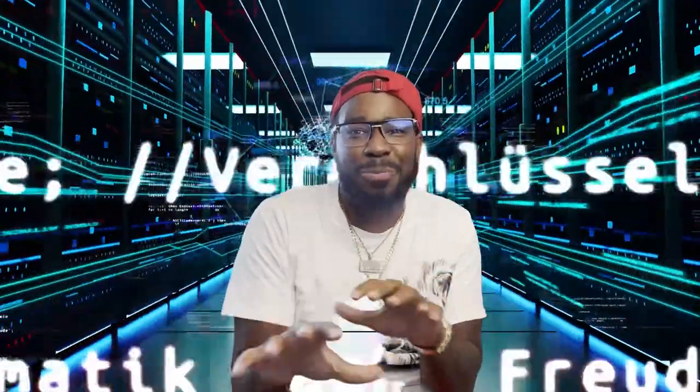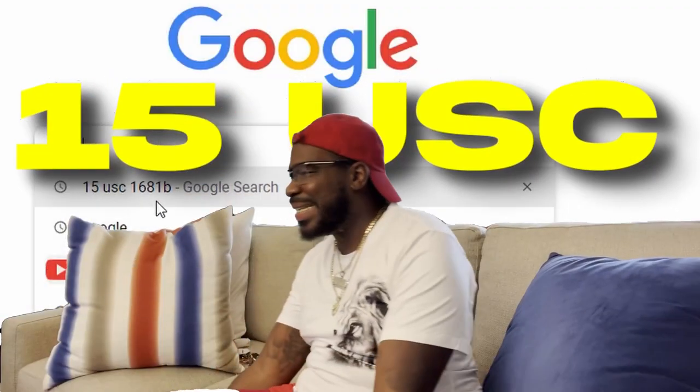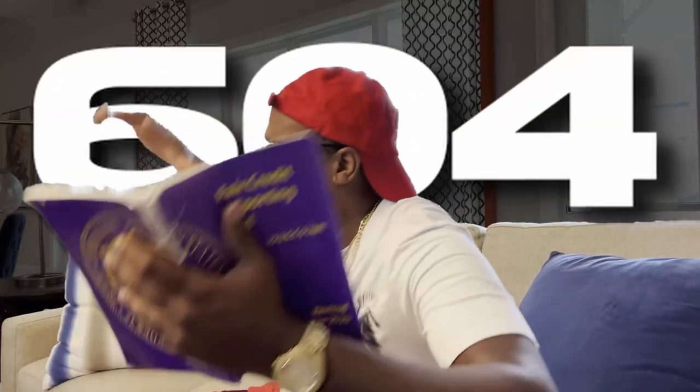I'm going to walk you through the process on how to remove the ones that don't have permissible purpose on your credit report. Step number three: grab your credit Bible and it's time to get into the word. We're going to understand what permissible purpose is. What we want to do is go to 15 USC 1681B, or if you have your credit Bible, go to Section 604.